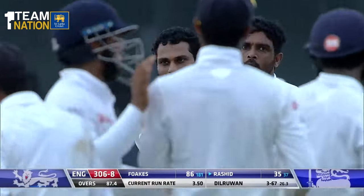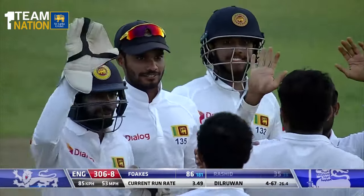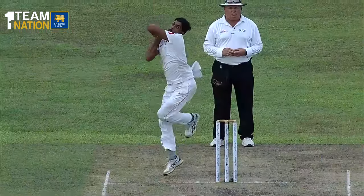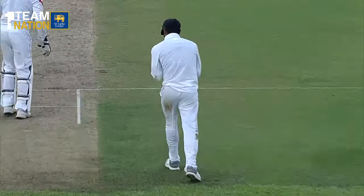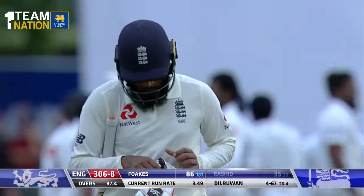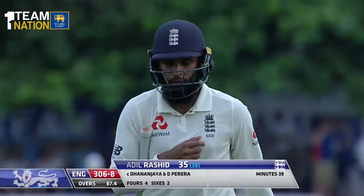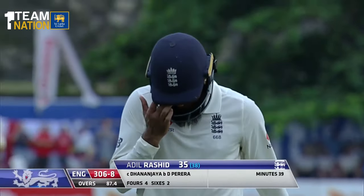Relief for Sri Lanka — an enterprising innings ends as Rashid, looking for a big shot again, nicks it straight to slip. It's a good piece of bowling from Herath coming around the wicket, getting the one to turn back into the batsman and feeding the slips with that straighter delivery. A good innings from Rashid helping England get over the 300 mark — 35 off 38 deliveries. England at 306 for eight.